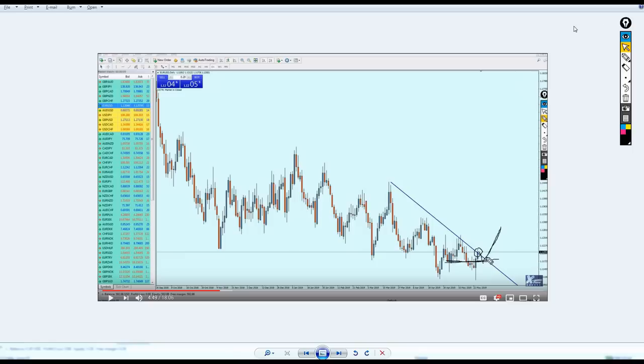Good evening my friends, hope you're doing well. Welcome to this new weekly market analysis video from Extreme Trader. This is Salah speaking, so let's go straight to the point.